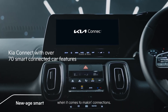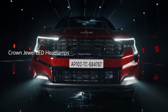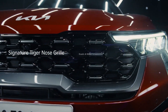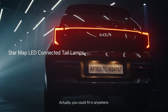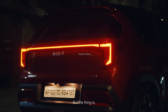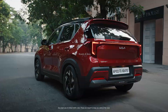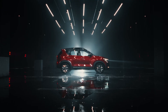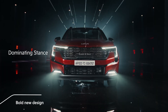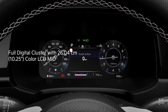Variants include Techline, GTline, and Xline. Trim levels are HTE, HTK, HTK Plus, HTX, HTX Plus, GTX, and Xline. The 1.2L petrol engine is available with HTE, HTK, and HTK Plus trims. The 1L turbo petrol and 1.5L diesel span higher trims. The automatic gearbox is offered on HTX Plus, GTX, and Xline trims only.